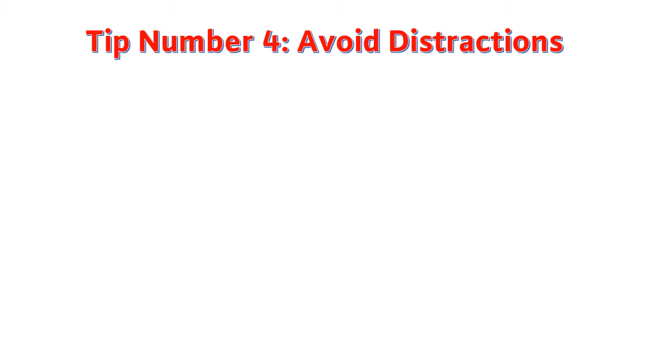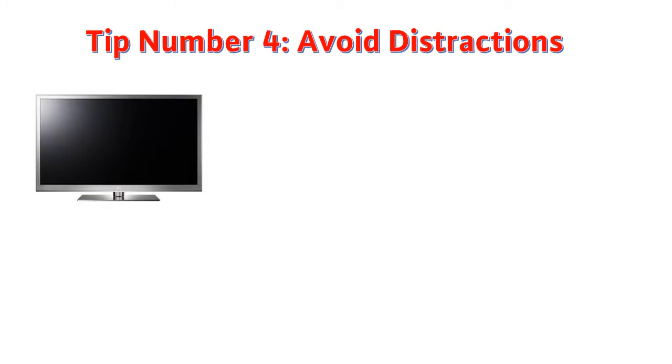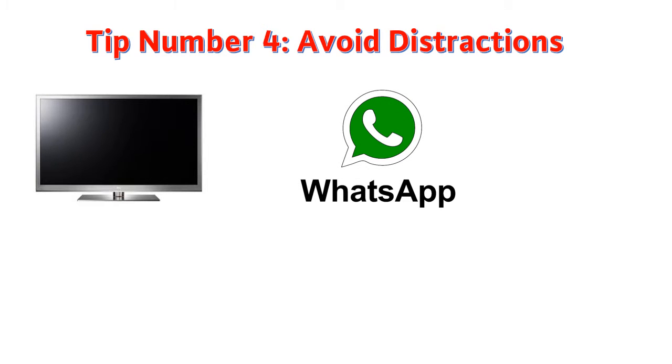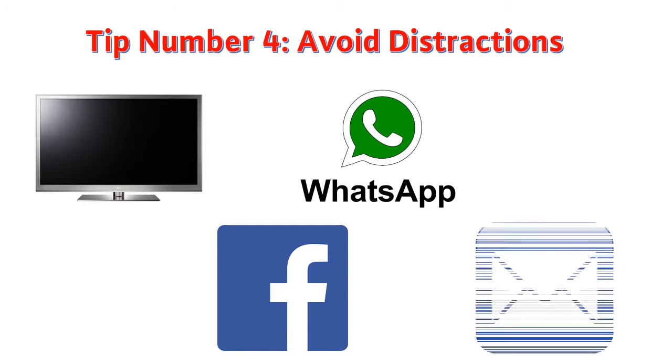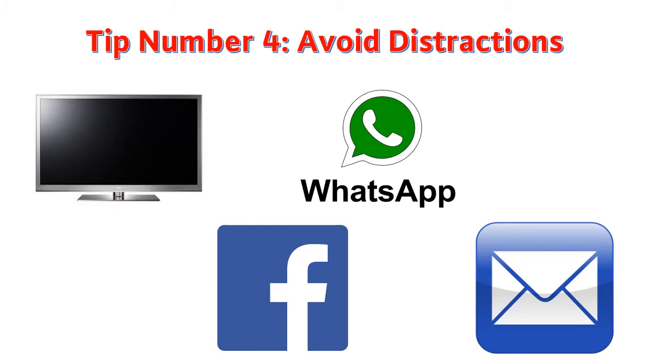Tip number four: avoid distractions. The world is full of information, which is being sent to all of us in nanoseconds. Some culprits of distractions that can derail your productivity are obvious, such as TV, WhatsApp, and Facebook. But some are not so obvious, such as emails. You may think that spending all day on emails is getting something done, but actually you may just be spinning your wheels. I could do a whole other lecture on emails, but here is a simple tip for your emails now.